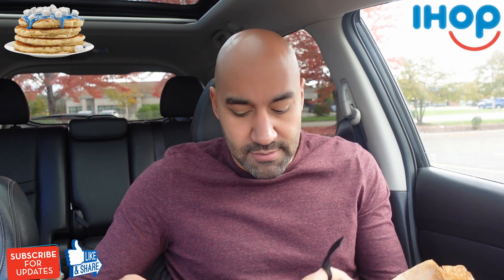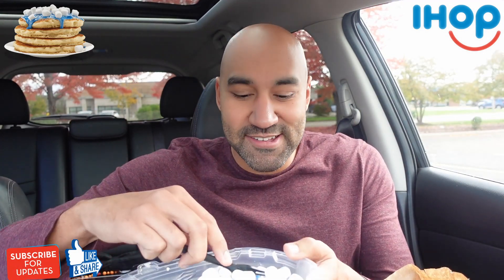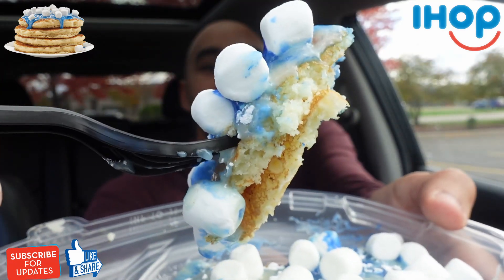If you find me for the first time, make sure to subscribe. I'm always dropping new reviews, limited time reviews, versus reviews, the whole nine. So come along for the journey. Alright guys, here we go — first bite of the winter wonderland pancakes.